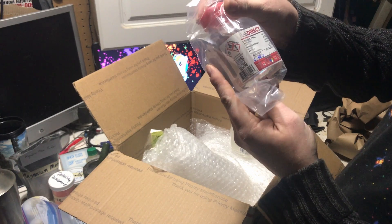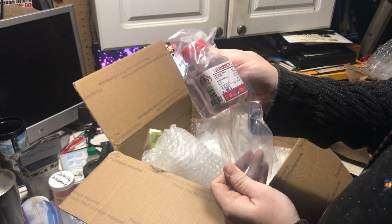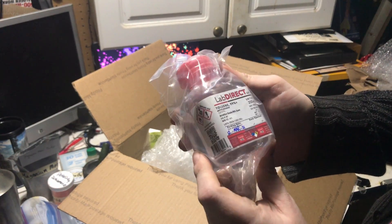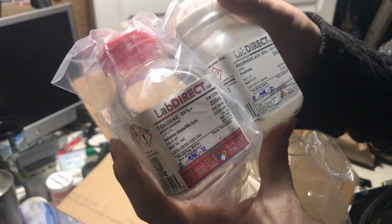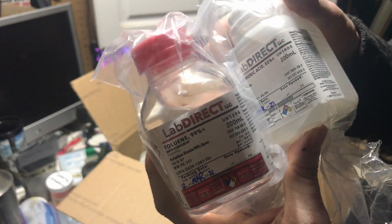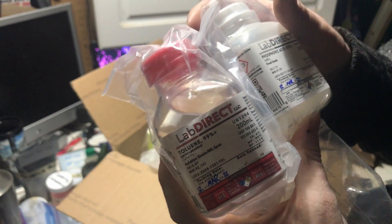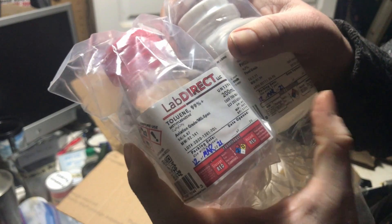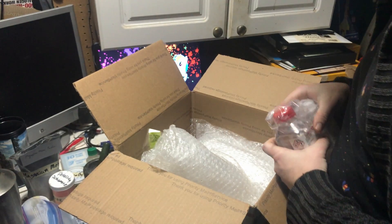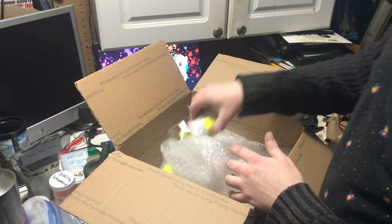And this is toluene, which I have been having a hell of a time trying to find. I'm so happy! And look at this packaging — this is gorgeous. They've got the greatest labels: hazard statements, who it was inspected by, packing date, use-by date, all the GHS pictogram diamonds. That is so excellent — so happy with this.